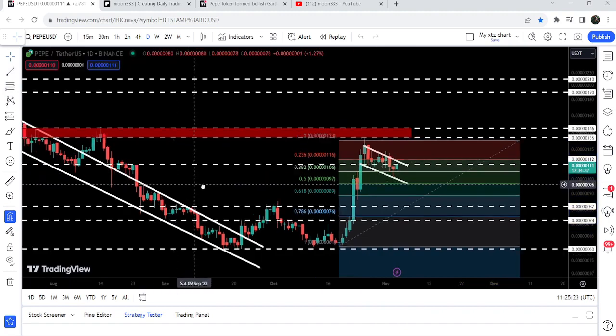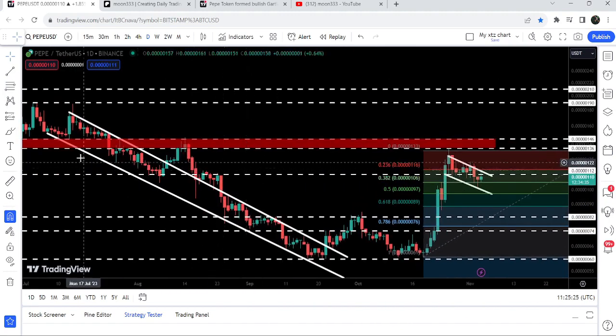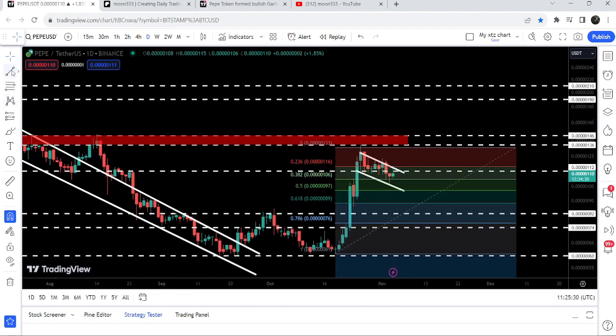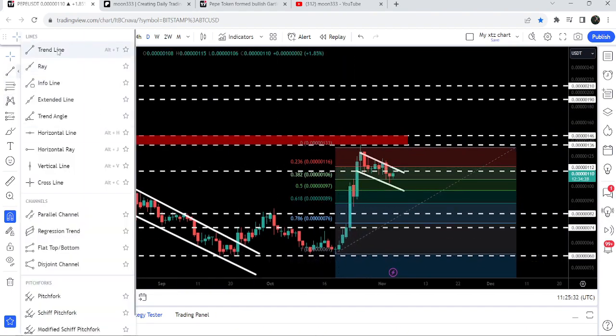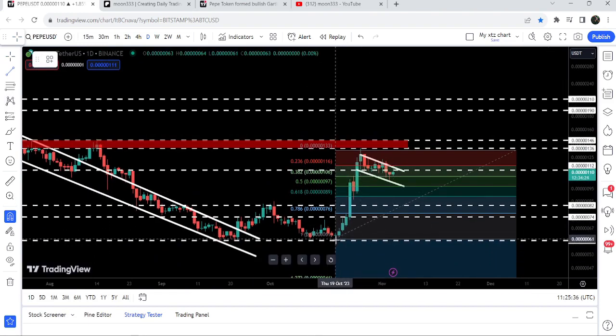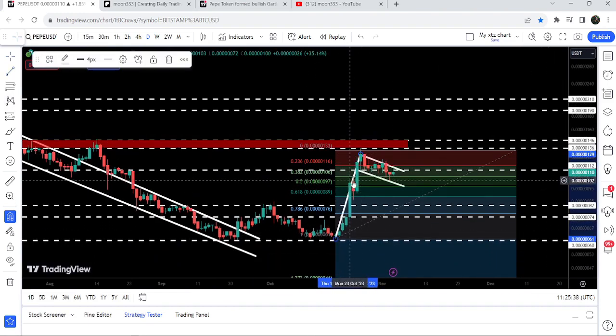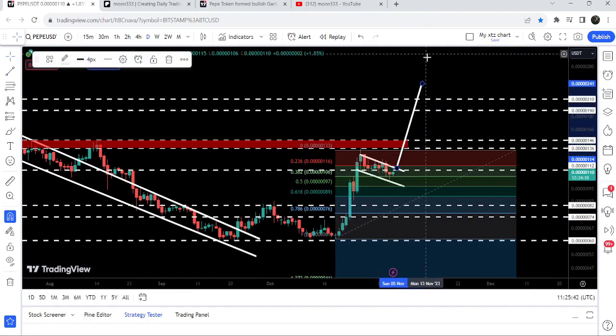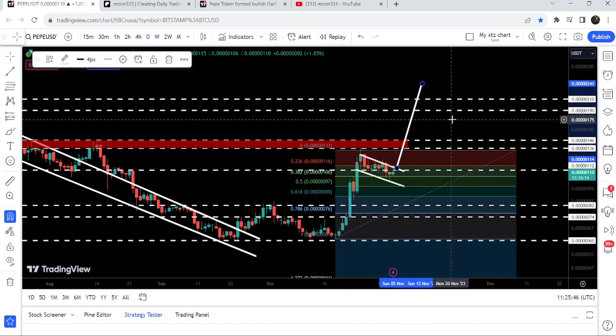Now if we take a look at the targets for these breakouts: the target for the down channel after the breakout is approximately at 180, and the target for this bull flag after the breakout can be approximately at 0.0000002140 dollars. This was the update so far — I hope you liked the analysis.